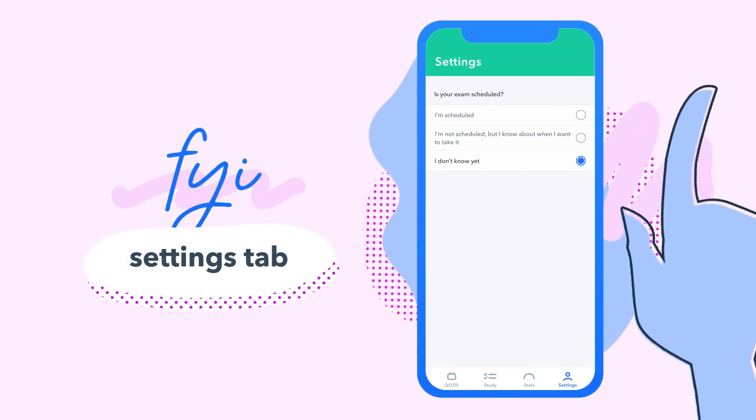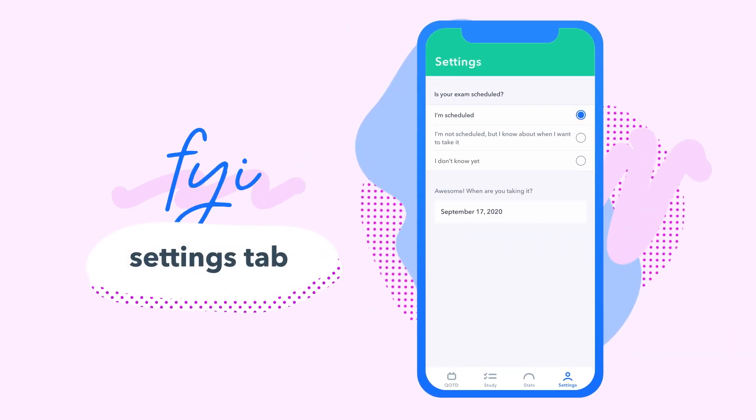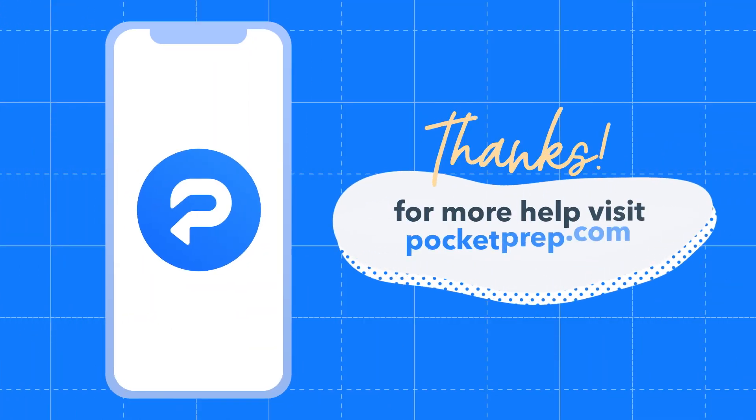FYI, get friendly with your settings tab — there are a few more things you can do in there to help you study. That's all for now.